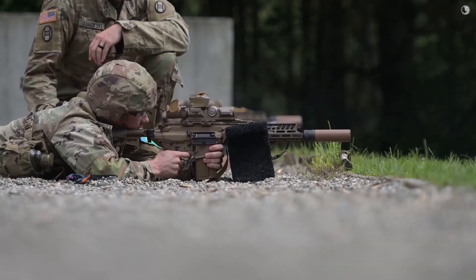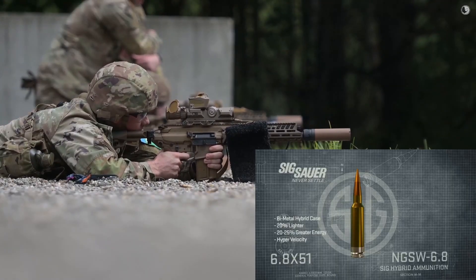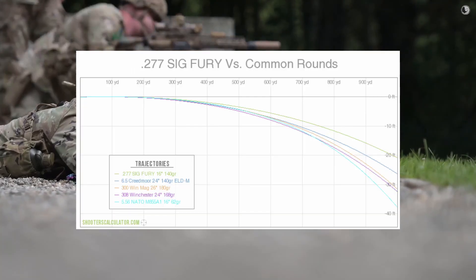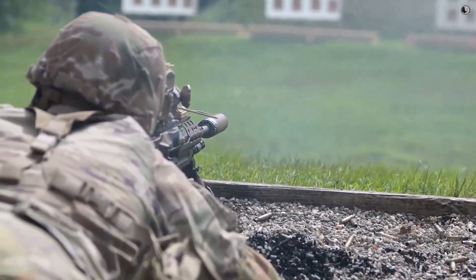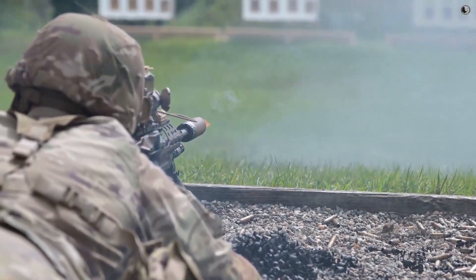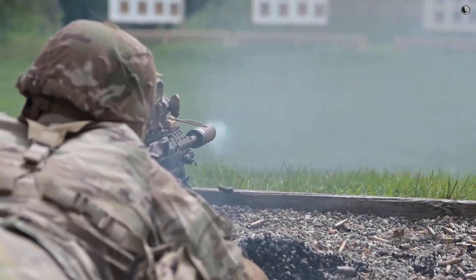The big deal here is the new 6.8mm round. It's designed to defeat modern body armor at ranges where the old 5.56 would fail. Fielding to units like the 101st Airborne Division is already happening, with ongoing upgrades and a focus on special operations and Pacific-oriented units through 2025 and 2026.